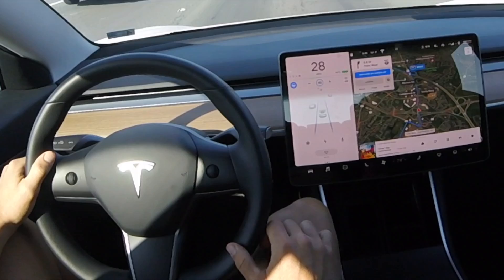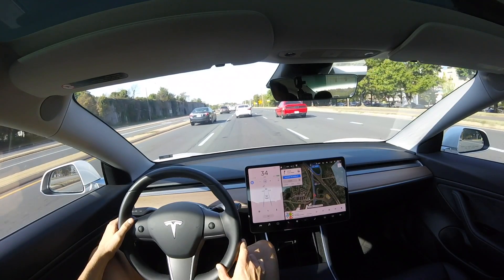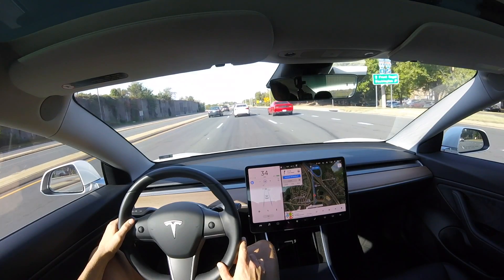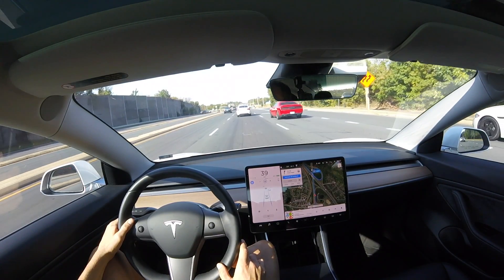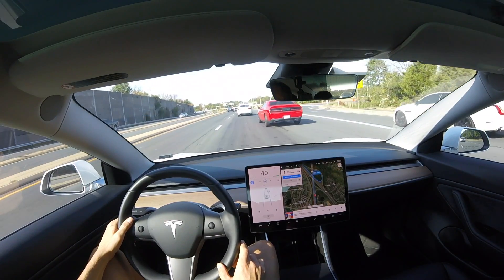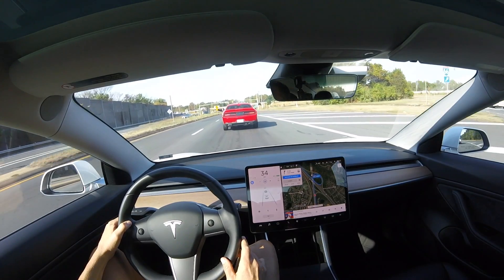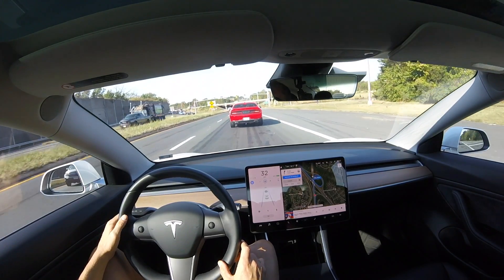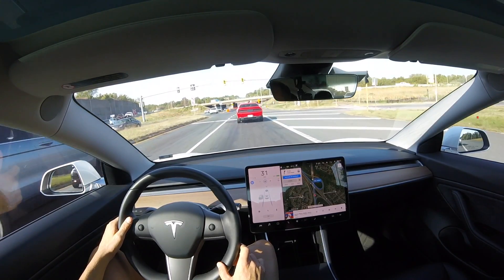Always keep your hands on the wheel just like I do. Be ready to take over and don't do some crazy stuff like you've seen people do. Here we are on a larger stretch of road, and notice this red car is coming over. The autopilot is most of the time really courteous, but right there it was kind of speeding up — I would have liked to see it slow down a little bit sooner.